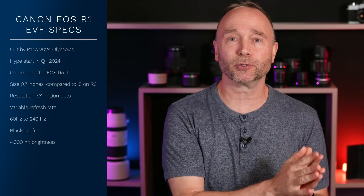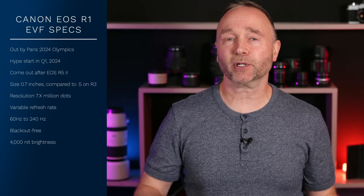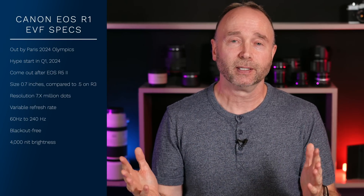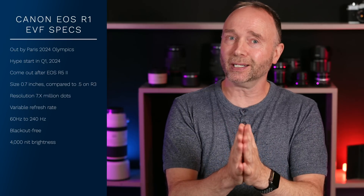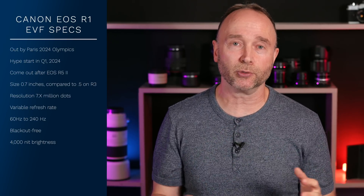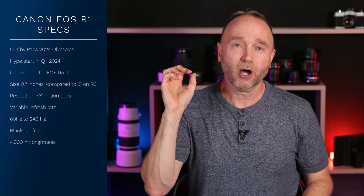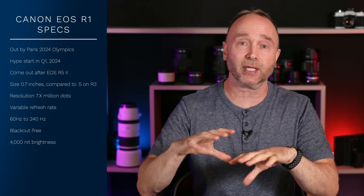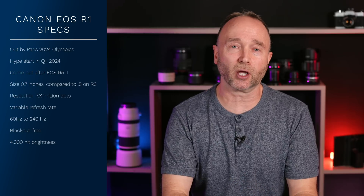What do you think about these leaked specifications for the Canon EOS R1 electronic viewfinder? Higher resolution at seven-plus million dots, a slightly larger EVF at 0.7 inches instead of 0.5 inches. I really like that because when I look through the Canon EOS R5 EVF, no matter how I arrange the camera, I'm always losing out on either the left or the right side. I just can't seem to get the entire thing into view, so that's really good news.